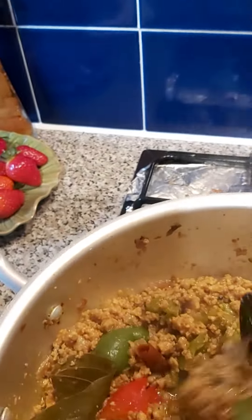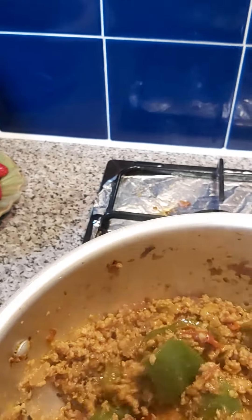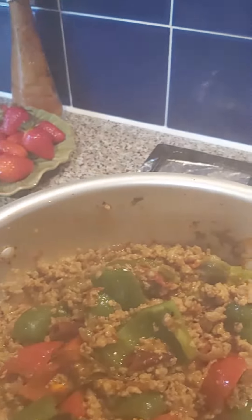I'm just making shimla keema. Very tasty and very yummy — that's mince and green peppers.